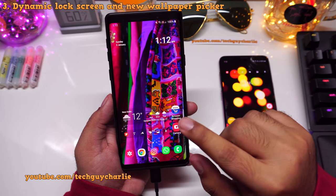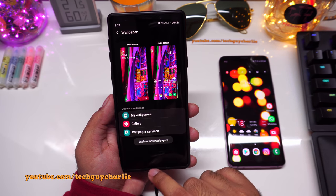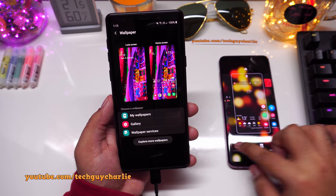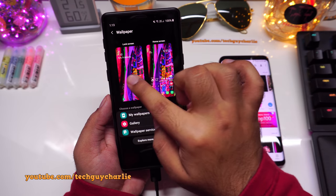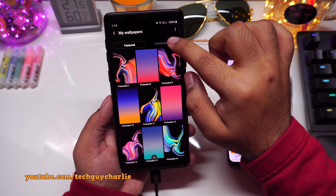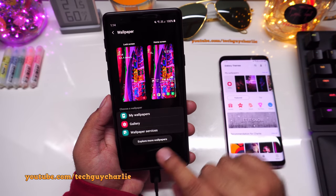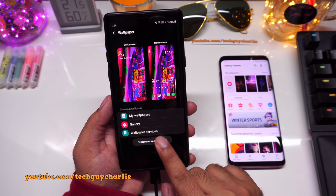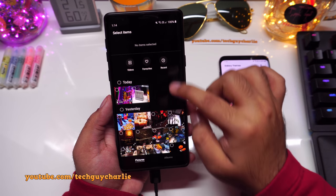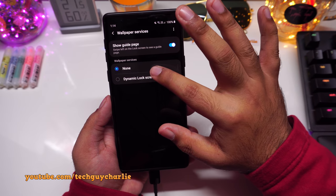The way you pick wallpapers is also different on One UI 2, and Samsung has added a dynamic lock screen feature. When you pinch out and tap on Wallpapers, it takes you to a new screen showing a preview of both your lock screen and home screen on a single page. You have My Wallpapers for pre-installed options, a Downloaded section for Galaxy Store wallpapers, an Explore More button linking to the Galaxy Store, and a Gallery option.